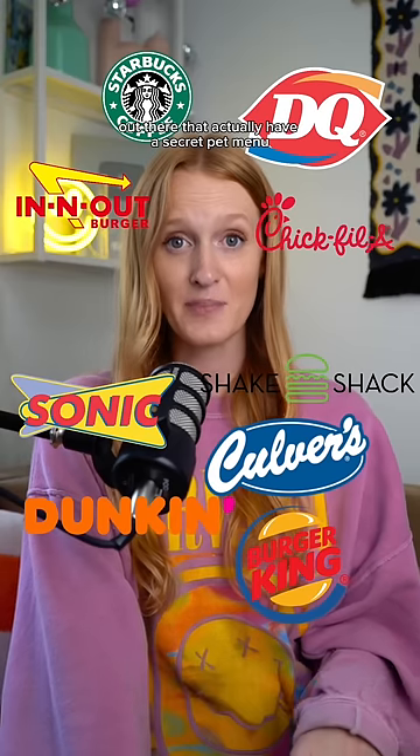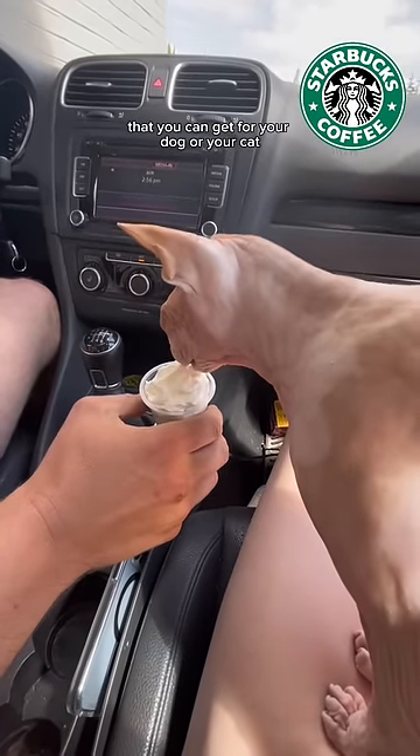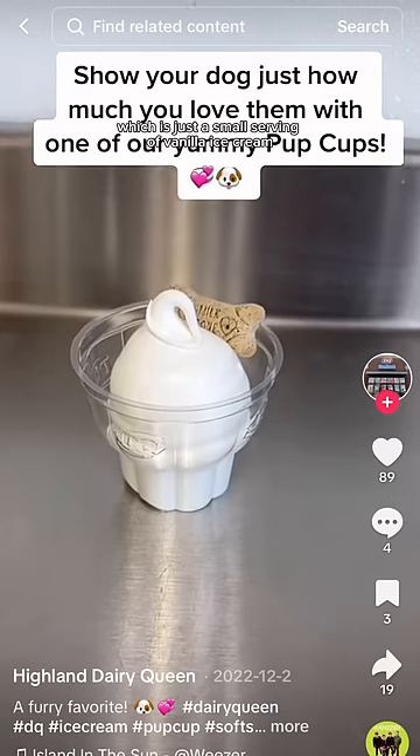I had no idea that there are so many restaurants out there that actually have a secret pet menu. I'm sure most of you have heard of the Puppuccino, which is a little treat from Starbucks that you can get for your dog or your cat. Dairy Queen also lets you order a pup cup, which is just a small serving of vanilla ice cream.